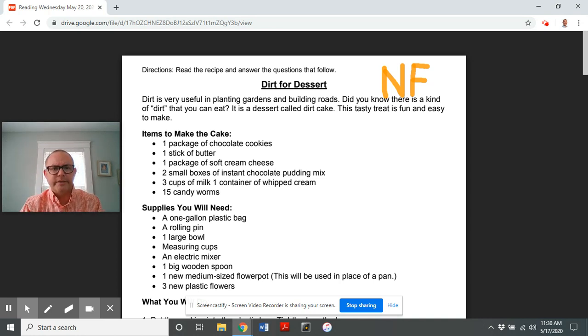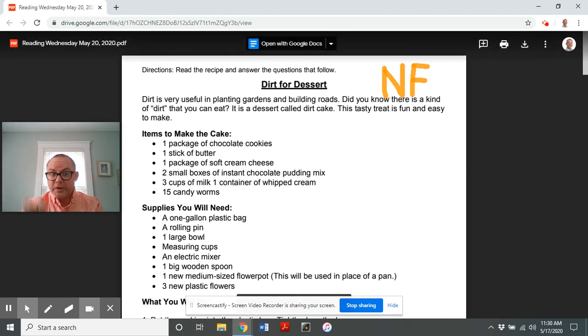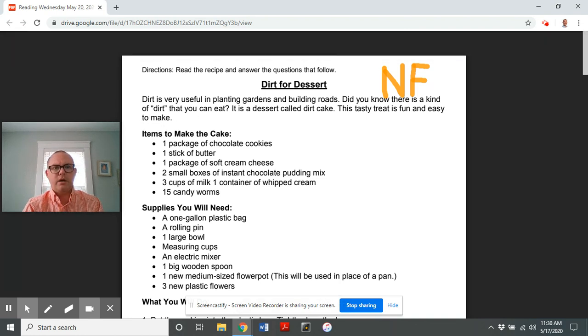Dirt for Dessert — here we go! Dirt is very helpful in planting gardens and building roads. Did you know there is a kind of dirt that you can eat? It is a dessert called dirt cake. This tasty treat is fun and easy to make. Here are the items to make the cake.